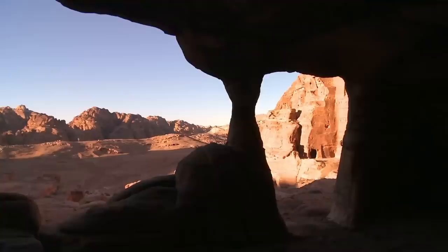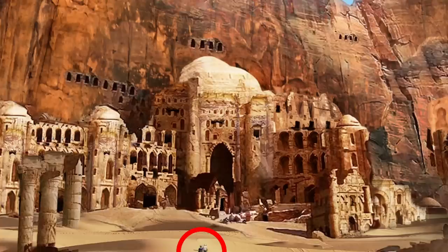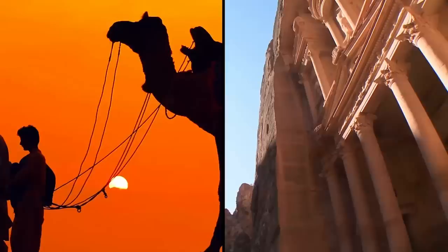Although archaeologists don't know exactly what all the buildings were used for, they do think the site was a kind of suburb of Petra. It also may have served as an agricultural center and resupply post. Whereas Petra was the capital of the Nabataeans, Little Petra could have also been where the ruling elites lived outside the rabble of the main city.